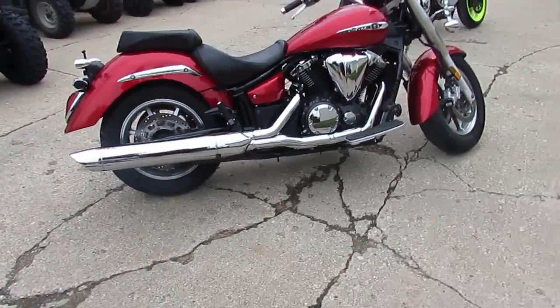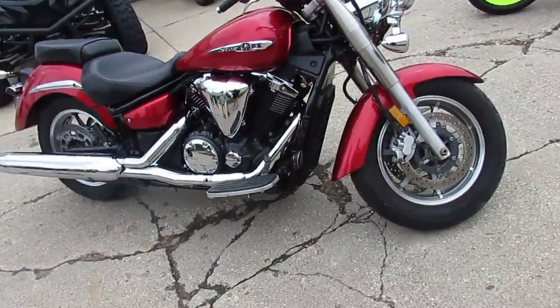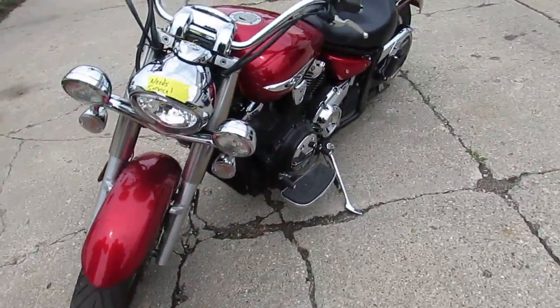Hey guys, anybody looking for a big bore cruiser? We got it here at Approval Powersports. This is a 2012 Yamaha V-Star 1300 cruiser. We got this thing priced right — $5,999. Comes in candy apple red.